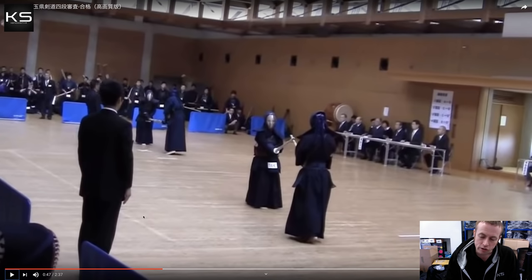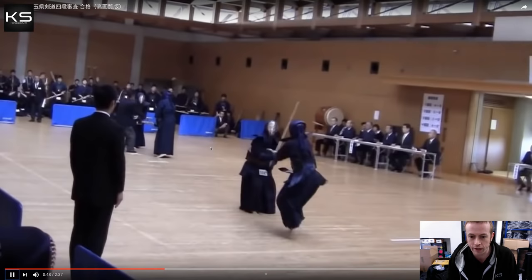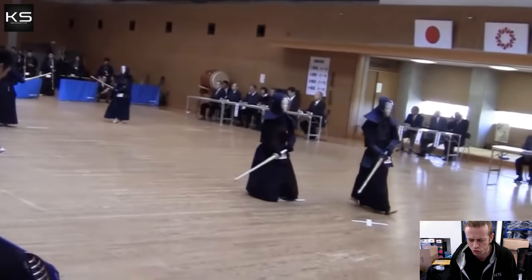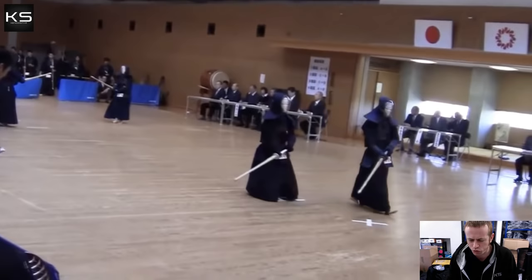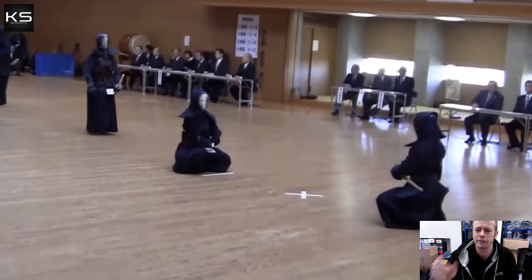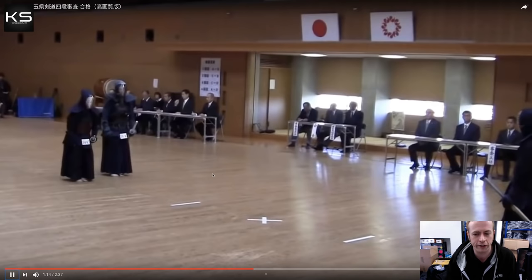We're keeping a constant connection between both participants — very important at this level. He makes an attempt at kote, not quite good enough, but still attacks with shitemi and zanshin, then another good attempt at men before coming to tsuba zeriai. Throughout that first match it's clear this candidate was in complete control. He made maybe one or two yuko datotsu and wasn't attacking randomly. His opponent wasn't able to make any real yuko datotsu or create proper opportunities — she was reacting throughout. So for me, that's a pass for the candidate on the right and a fail for the one on the left.